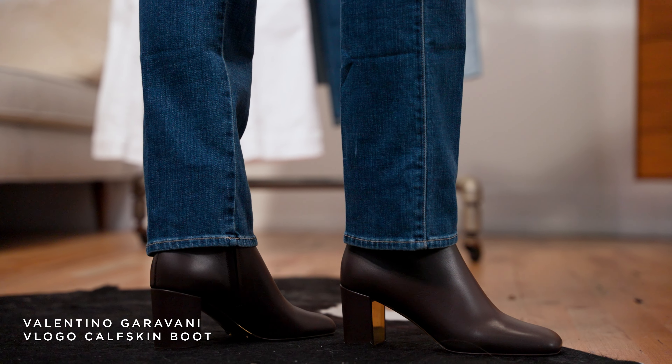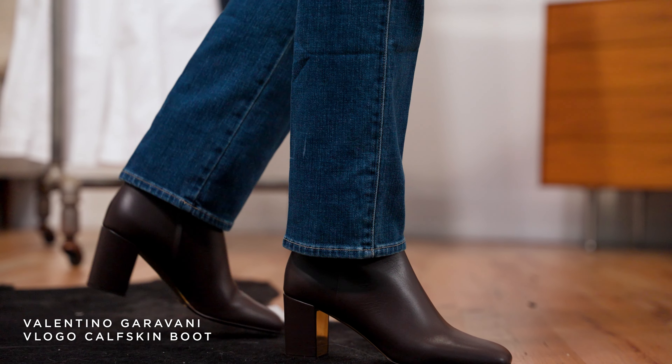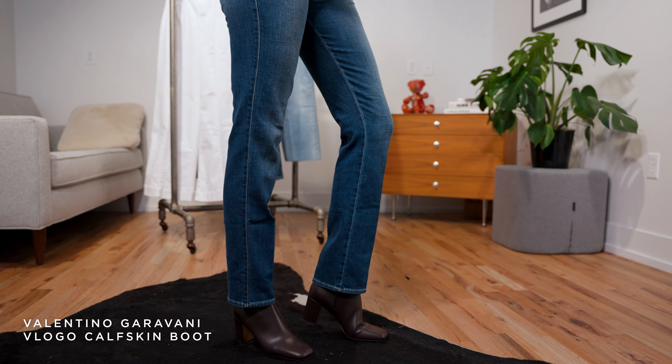On her feet, we have a heeled Valentino boot in a nice dark chocolate brown. This is a beautiful boot, great for the season, and you're going to love wearing it because it's so, so comfortable.